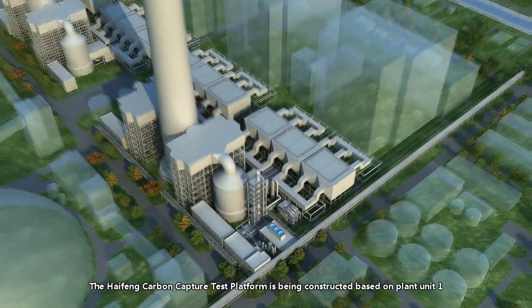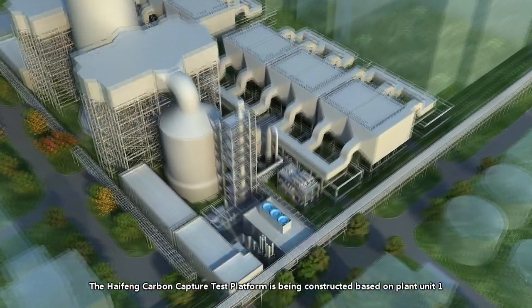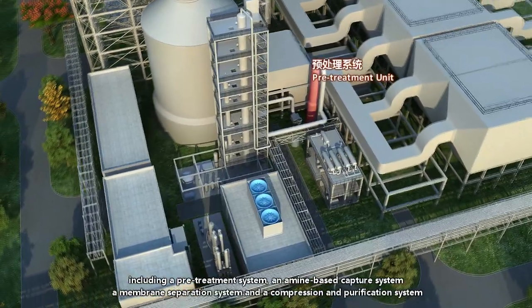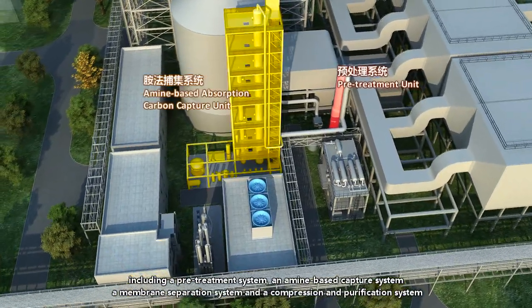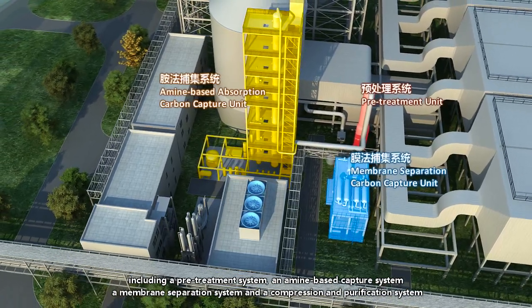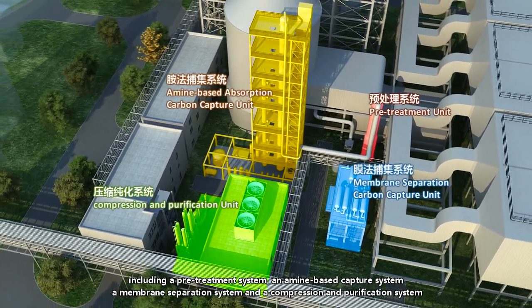The Hy-Fung carbon capture test platform is being constructed based on Plant Unit 1, including a pretreatment system, an amine-based capture system, a membrane separation system, and a compression and purification system.